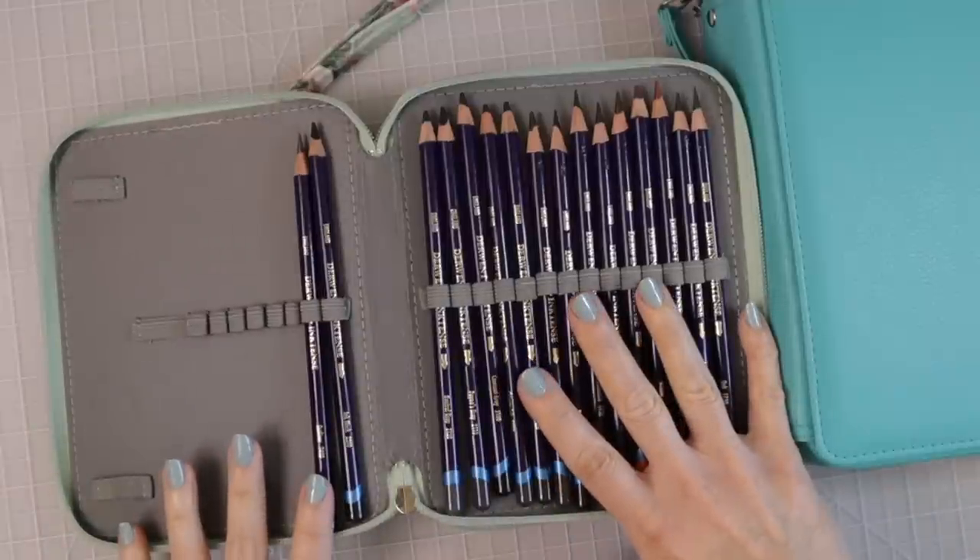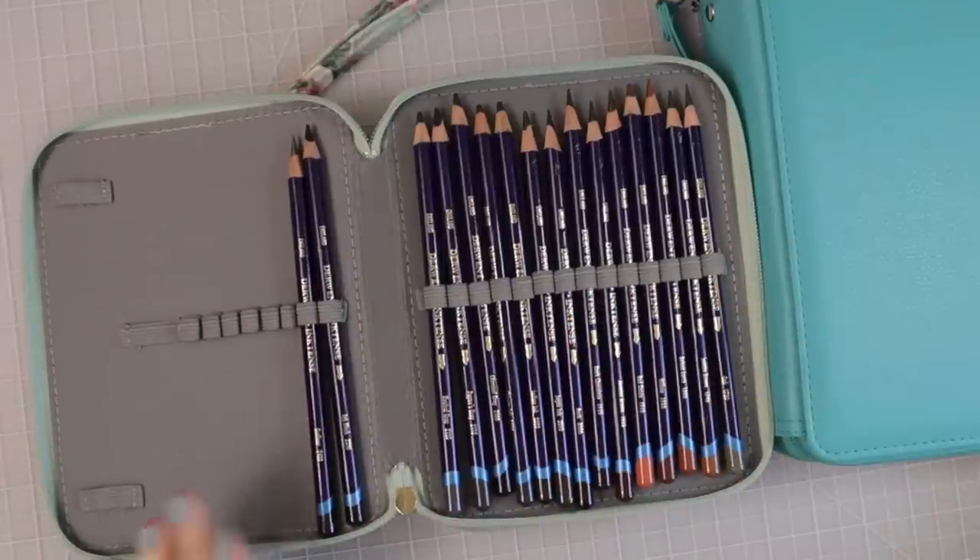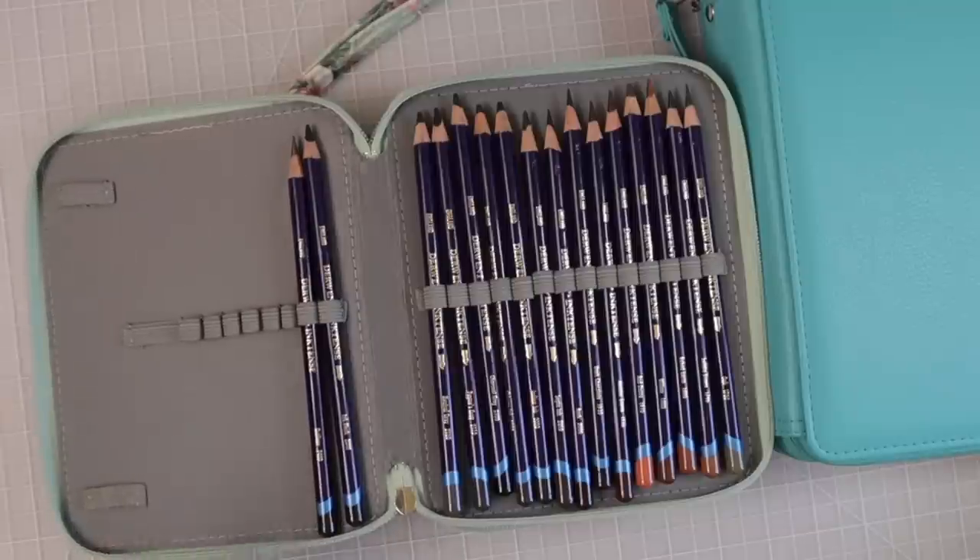This case is available on Amazon for anywhere between $9.99 and $13.99, depending on which color or pattern you decide to purchase.